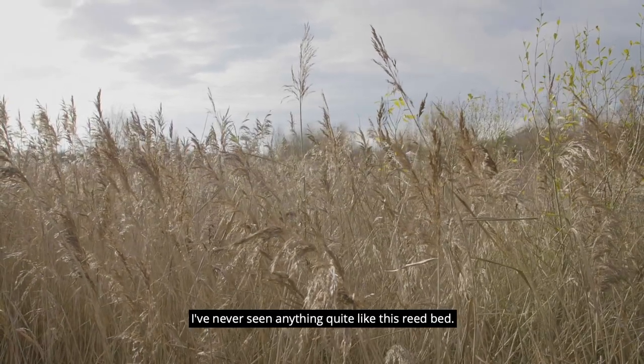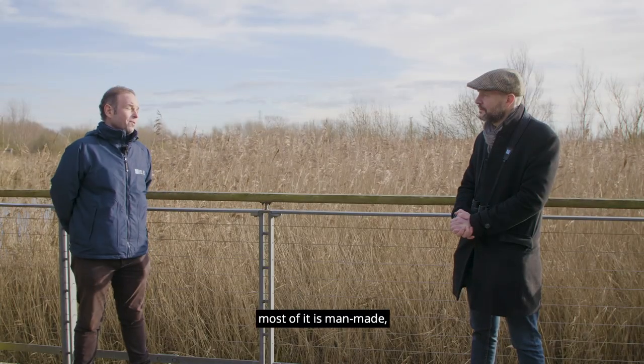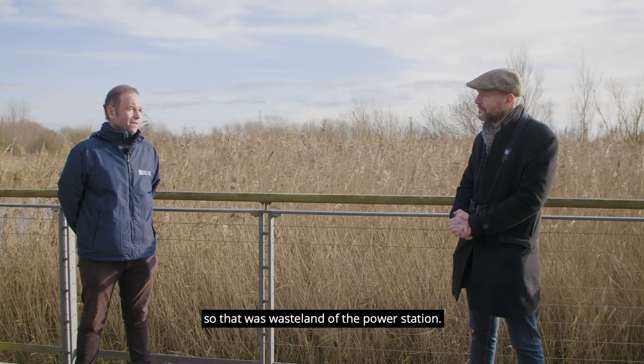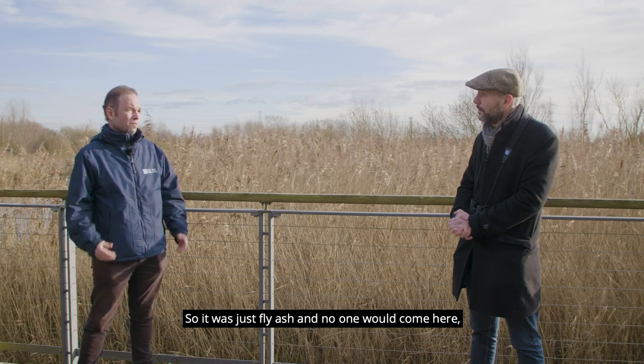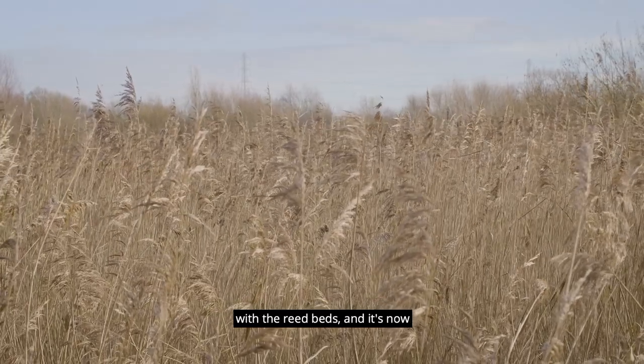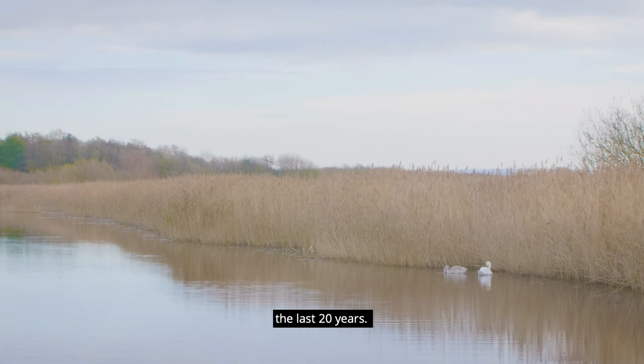I've never seen anything quite like this reedbed. Is this all natural? It's actually most of it is man-made. So that was wasteland of the power station — just fly ash and no one would come here. And it was all man-made with the lagoons, with the reedbeds, and it has transformed completely over the last 20 years.